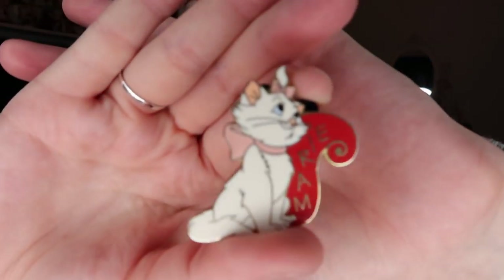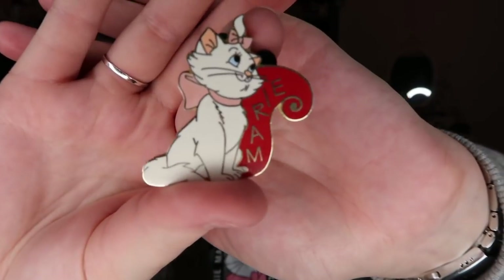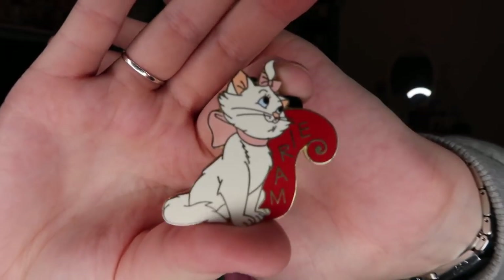The other two pins I got this month came from a girl on Facebook who very kindly sold them to me and included a couple of little extras. I got the Marie pin with her name down the side — I've already got the matching Duchess and Thomas O'Malley, so I just need Toulouse and Berlioz to complete the set. These were originally Disneyland Paris pins.